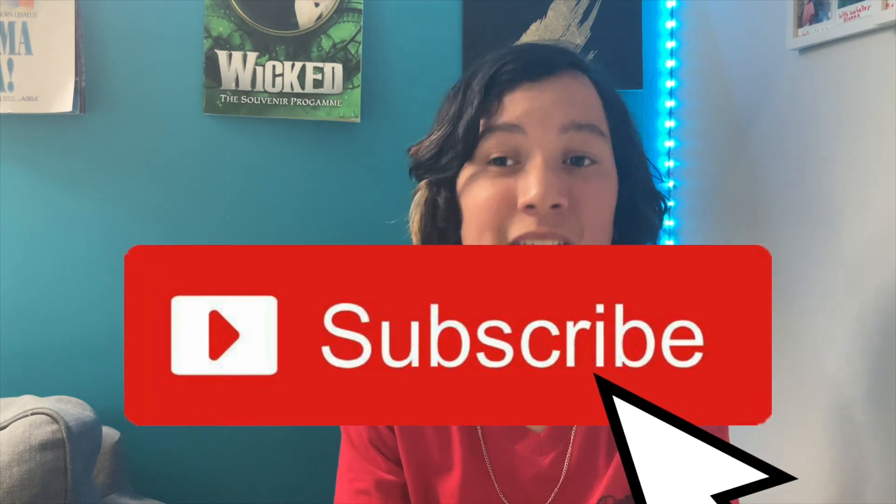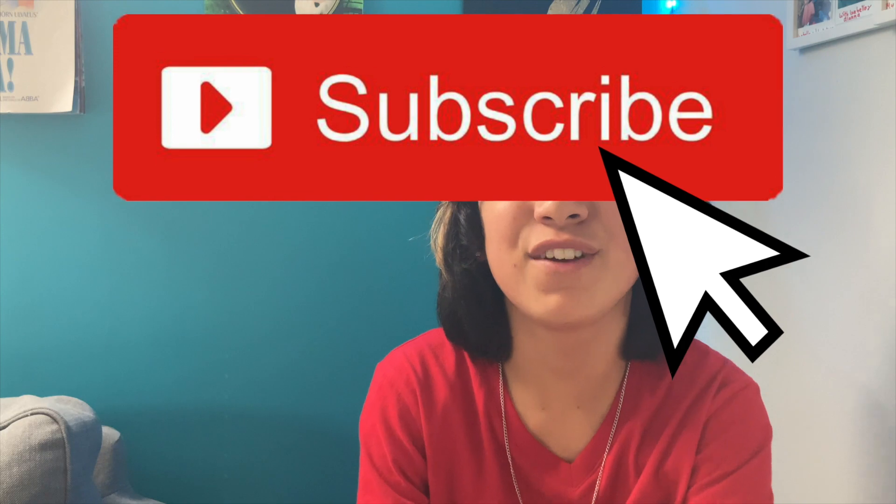Hi everyone, Peter here, welcome back to my channel and welcome to today's video. Today's video is going to be tips for first years, or in the UK year seven, so the first year of secondary school. Just before we get into it, I'd like to say that I have an Instagram account now, so please check that out — it's linked in the description down below. And I also have TikTok, also linked. I'd love if you could check both of them out. Let's get into it.